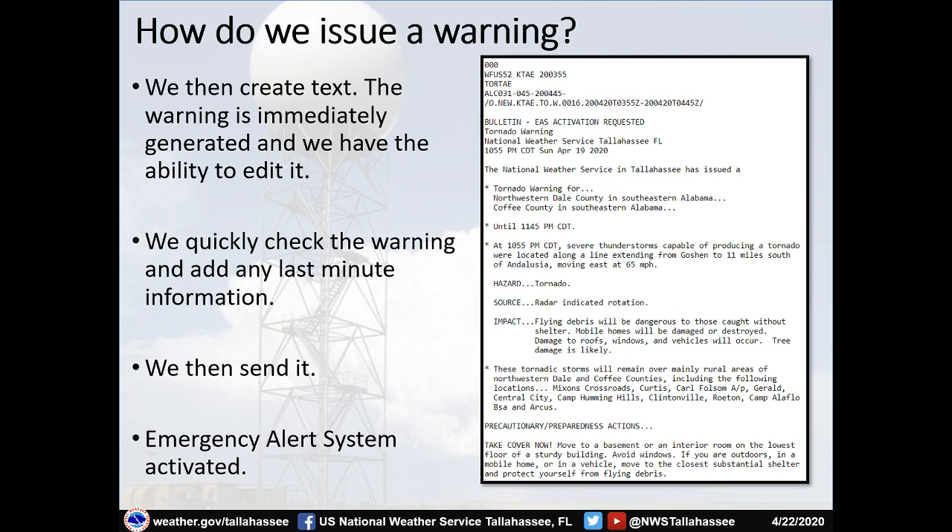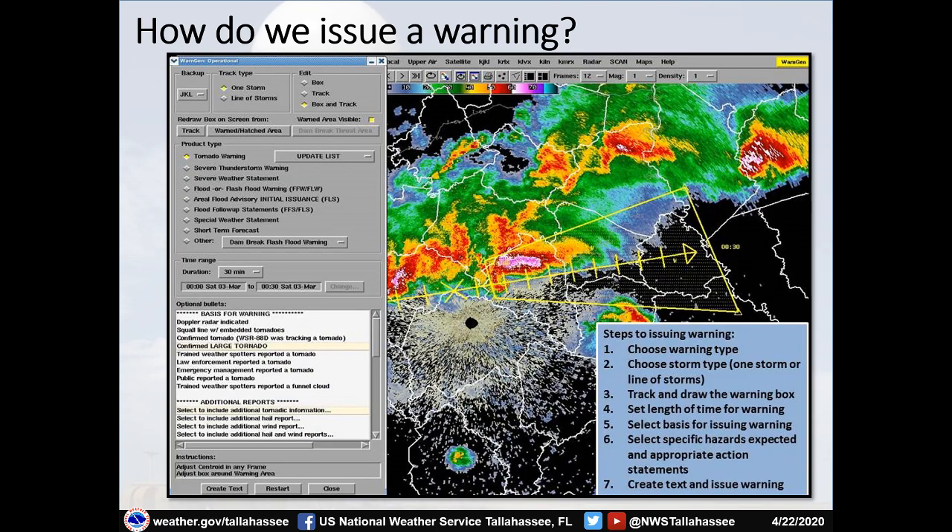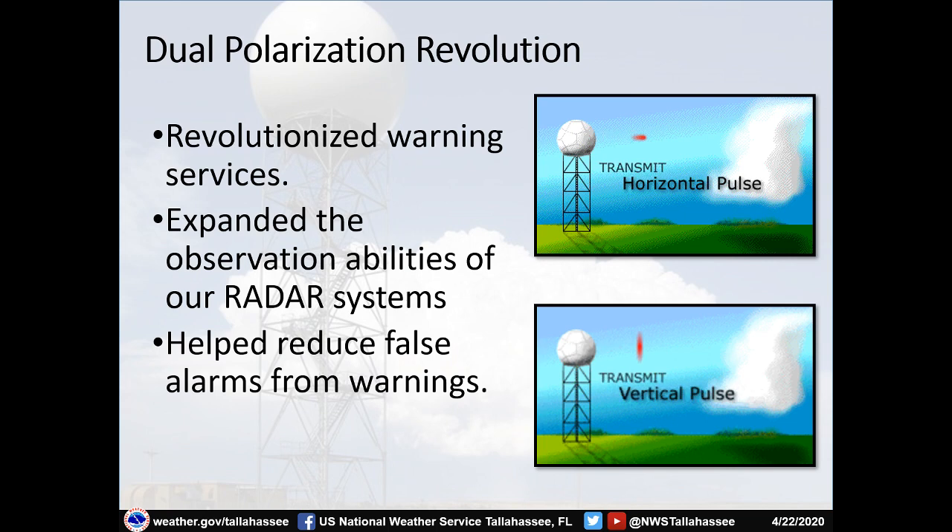As soon as we click the send button, the Emergency Alert System is activated — that's what causes your phone to go off for a tornado warning. The warn gen tool also allows us to issue warnings for other offices should they go down.